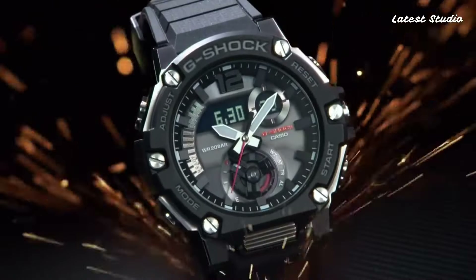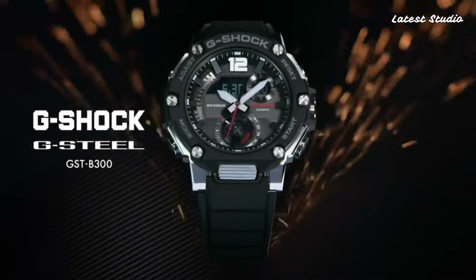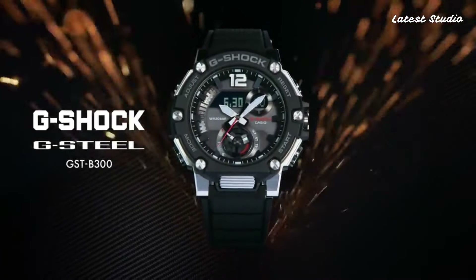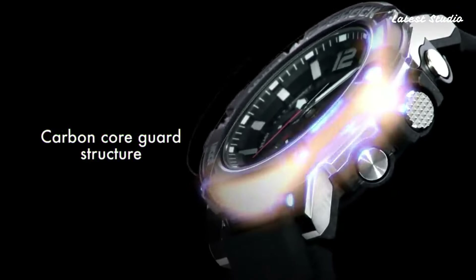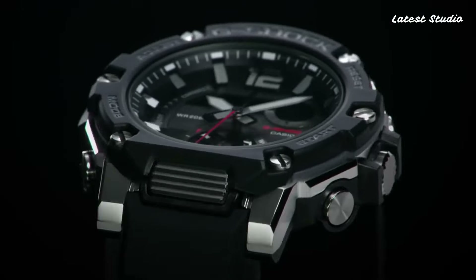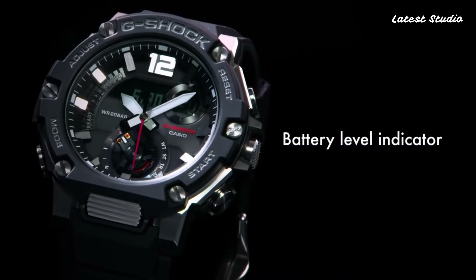What's up, everyone? In today's discussion, we're delving into the realm of top-tier Casio G-Shock watches that have set the bar high this year. I've included links in the description below for those eager for more information on these stellar timepieces. Let's dive into the horological wonders that await us.